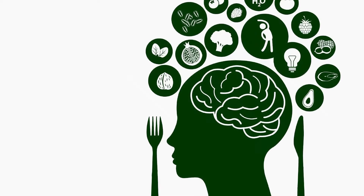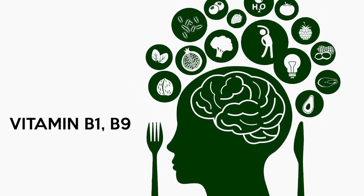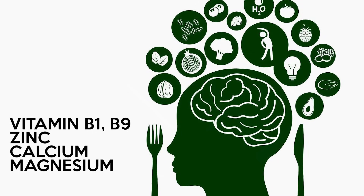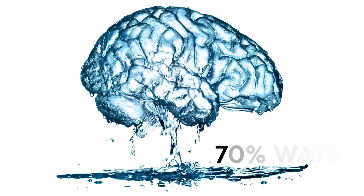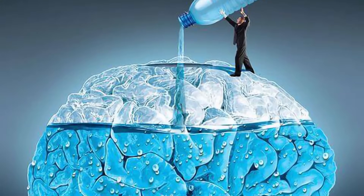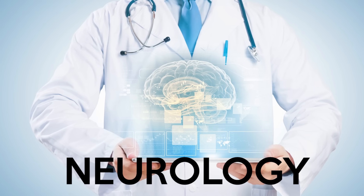A healthy brain and nervous system needs a varied and healthy diet and lots of vitamin B1, B9, zinc, calcium, magnesium and vitamin C in particular. Because the brain is over 70% water, it's very important to drink a lot of water too. The study of the brain is called neurology.